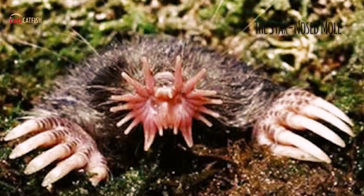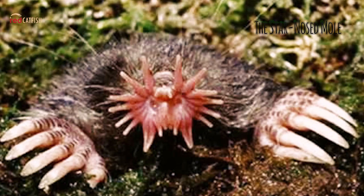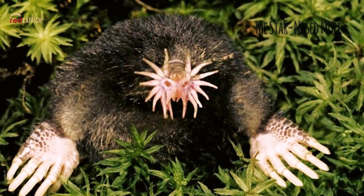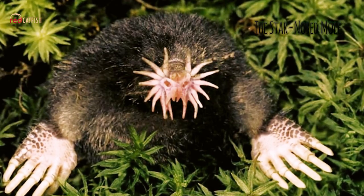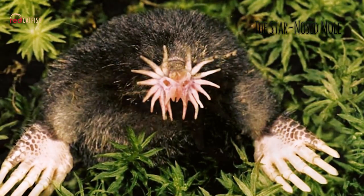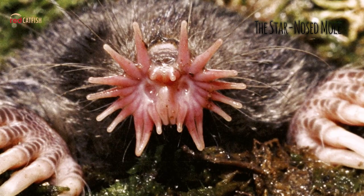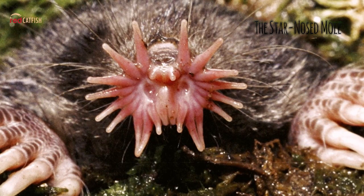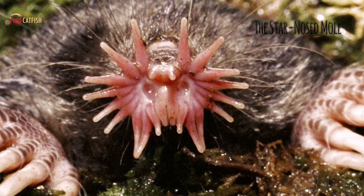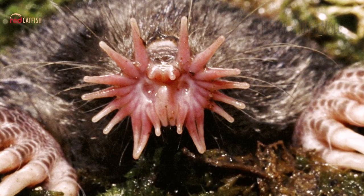The Star-Nosed Mole. The Star-Nosed Mole is easily identified by the 22 pink fleshy appendages ringing its snout, which are used as a touch organ with more than 25,000 minute sensory receptors known as Eimer's organs, with which this hamster-sized mole feels its way around. With the help of its Eimer's organs, it is perfectly poised to detect seismic wave vibrations.